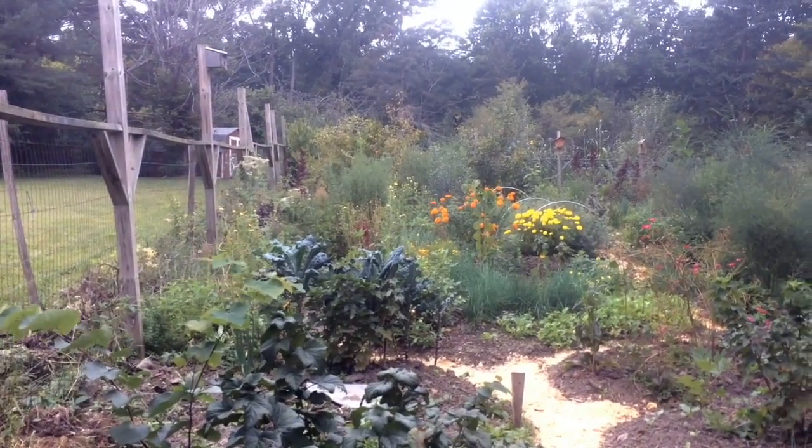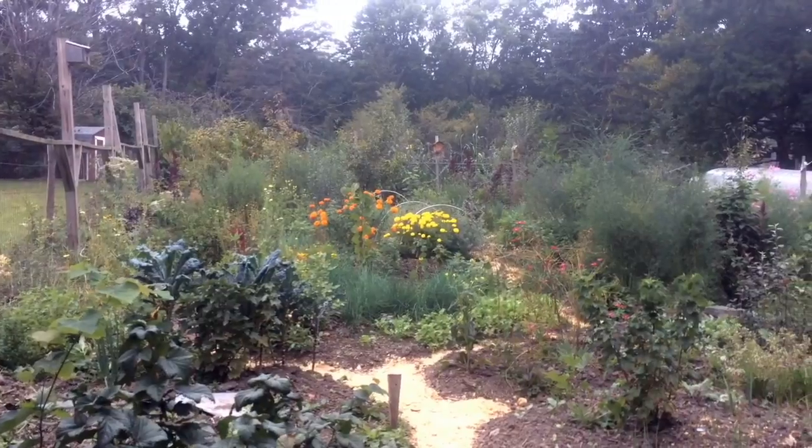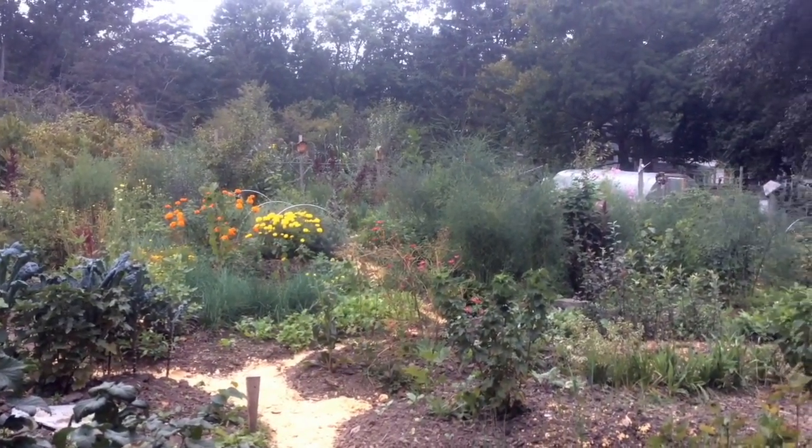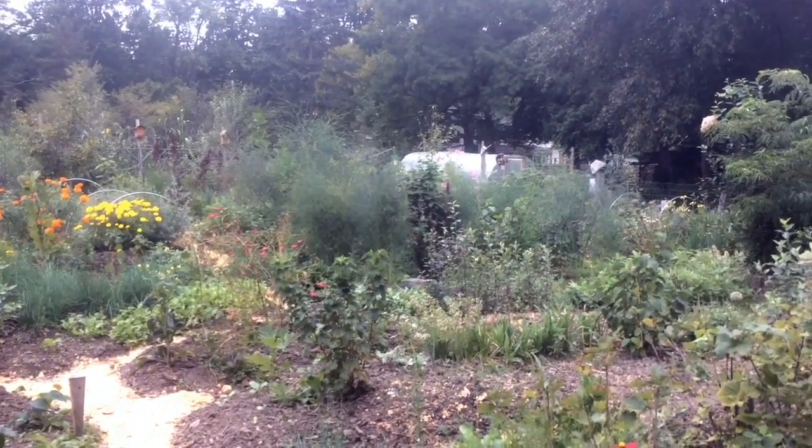Here we are in our 0.1 acre production garden. I made a video of this a few years ago. I'm going to do an update, a more thorough garden tour of this sooner than later. I think we'll get past this rain, then I'll do so.